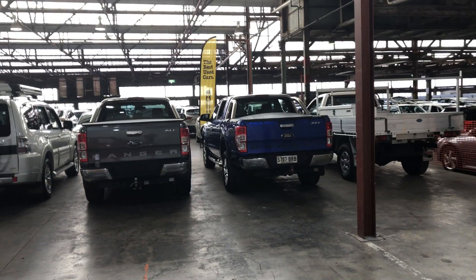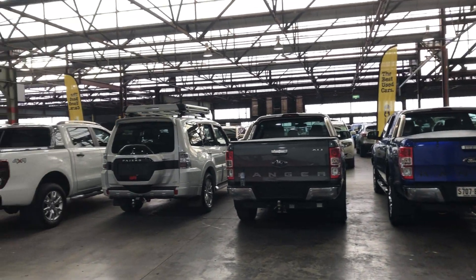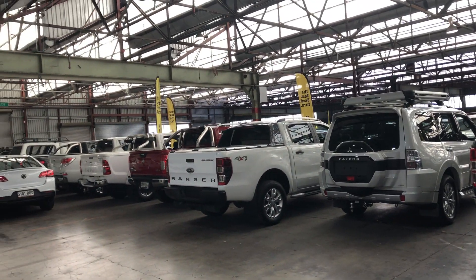Zupercars Warehouse is where you can buy direct and save. We have over 300 vehicles all under our cover and another 2,000 vehicles Australia wide. We hope to see you soon.